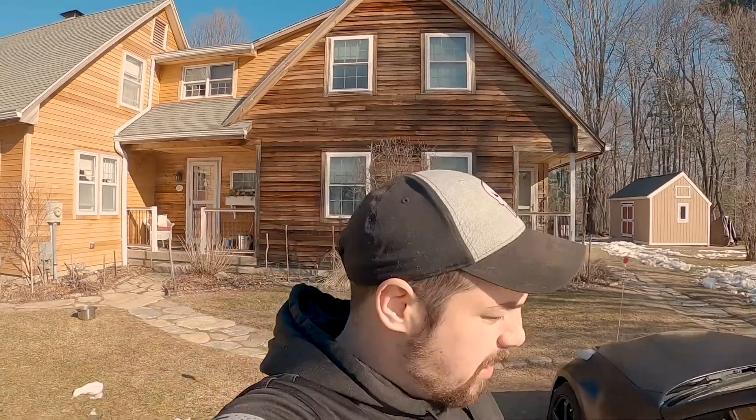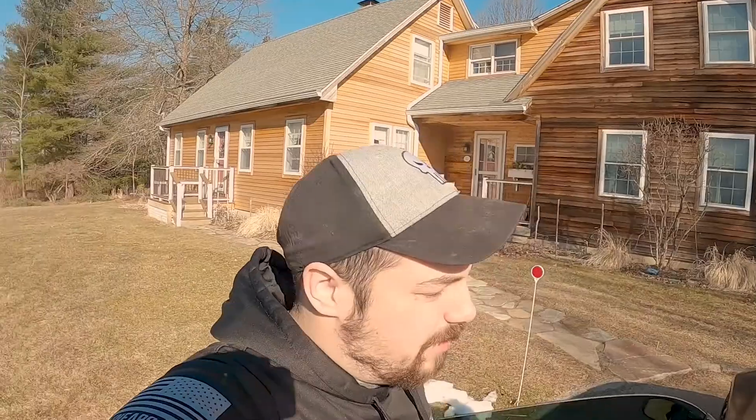What's up guys, Caleb with Black Pro Media. Thanks for checking in. I'm gonna be driving the Z today for the first time in a little bit, but the weather is kind of nice so we're gonna take her for a rip.